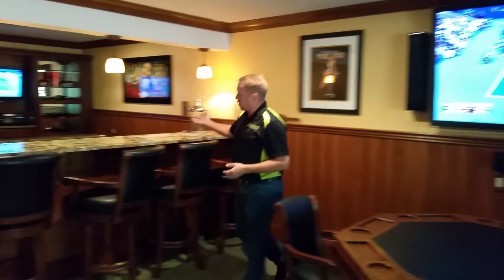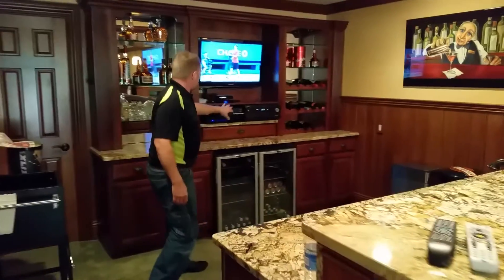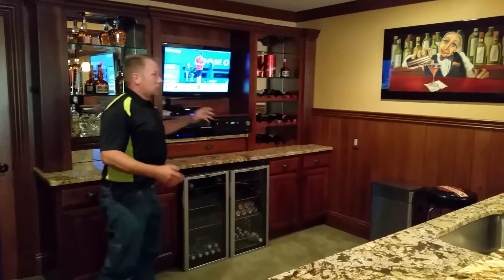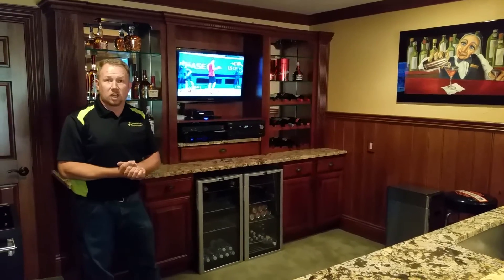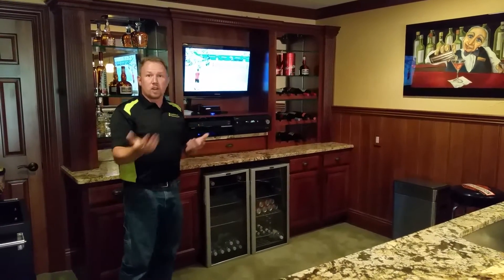And of course a man cave's got to have a bar. Over here on the side, as you see, we've got a 32 inch Samsung mounted on the wall with a receiver and surround sound set up. This TV mirrors what's going on with that television. So we have surround sound in that room, TV over here — double video screens.